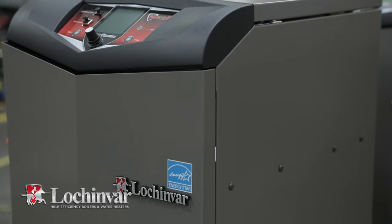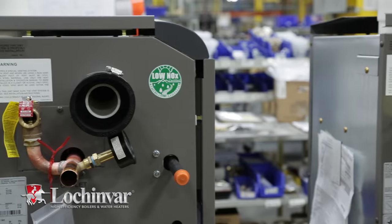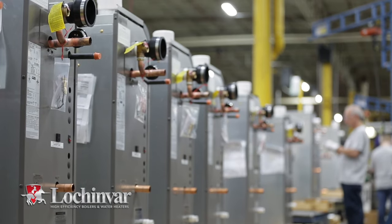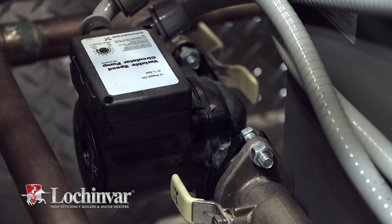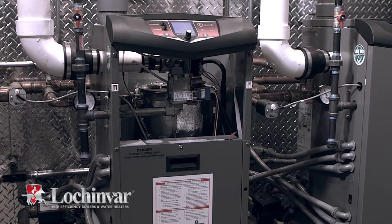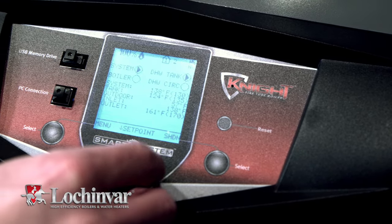Lochinvar's newest line of Knight boilers is designed to reduce installation time and expense, thanks to new flexible installation options and innovative features such as an ECM variable speed pump, a universal vent adapter, a 110-volt convenience outlet, and an easy-to-use setup wizard.